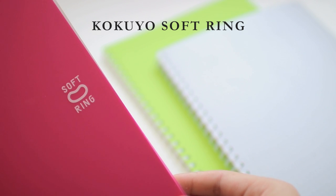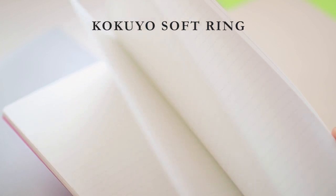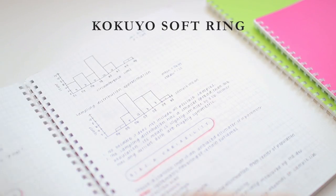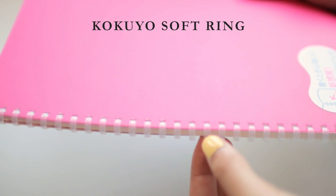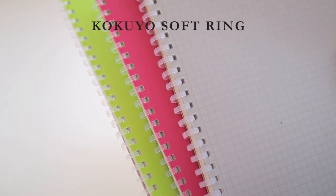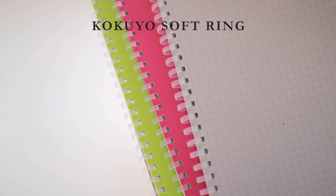A very strong contender is the Kokuyo Soft Ring notebooks. These have the same stellar paper quality as the Campus notebooks but in a different binding style — instead of glue and thread bound, they use soft plastic rings. These offer the benefits of a traditional ring-bound notebook in that you can flip the paper over to the back side so it's smaller on a small desk. But since the rings are soft and squishy, they're not as tough on the items in your backpack, and you can write directly over them by flattening with the side of your hand, which makes writing toward the middle convenient. These are a 5 out of 5 for sure.